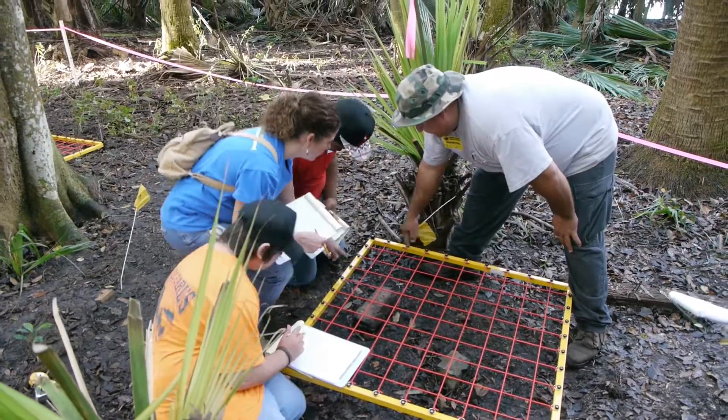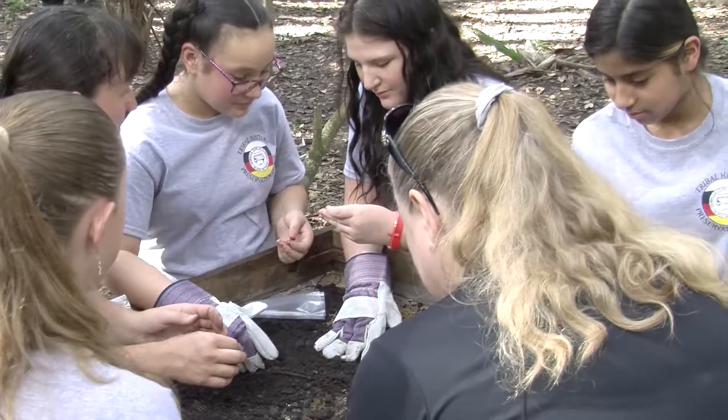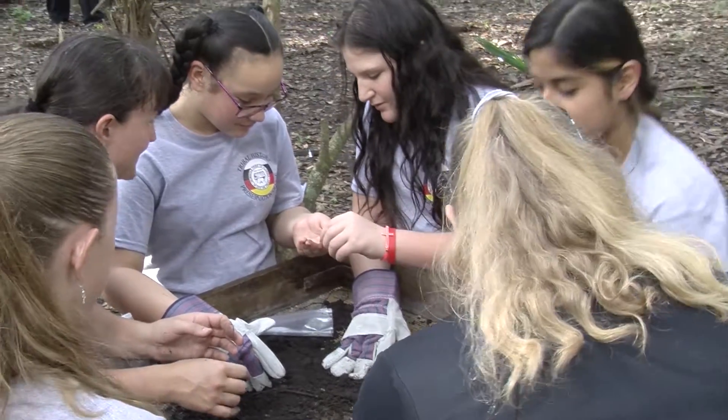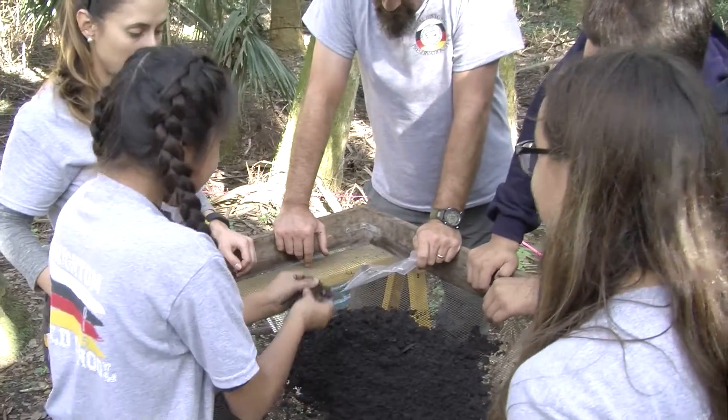Well, today we brought our sixth grade class from Pamietta. And so the students have had an opportunity to go through and do some mapping of some of the bricks that they found here and put some of their math skills to use. They've been learning about coordinate planes, so they got to practice that in real life.